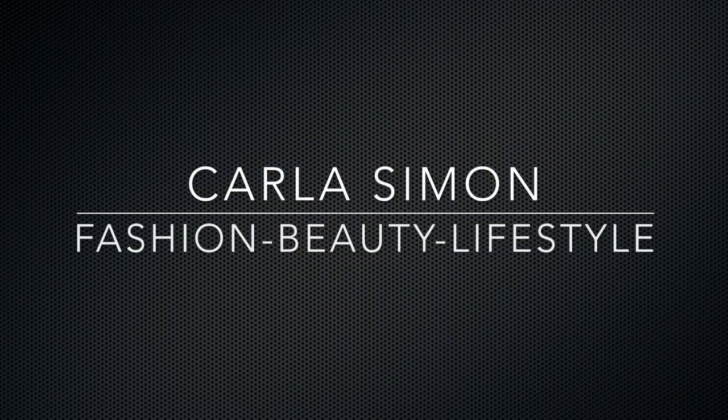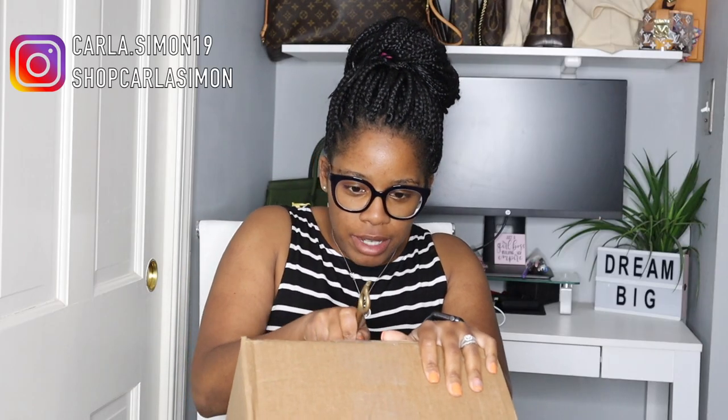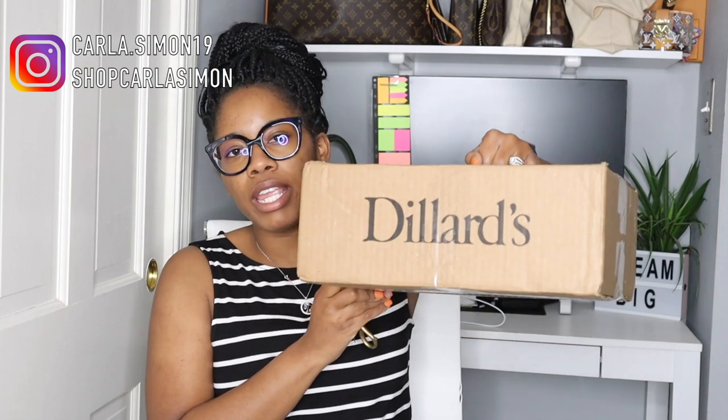Hello everyone, welcome back to my channel! I'm in a hurry but I wanted to share with you guys this package that I recently received. Hopefully the camera isn't picking up all the lighting on my glasses, but you guys aren't here to see me or my glasses — you guys are here for this unboxing, so let me show you guys really quickly.